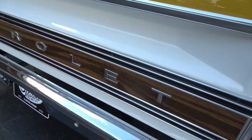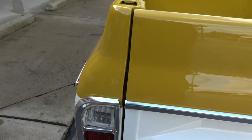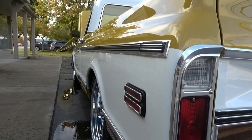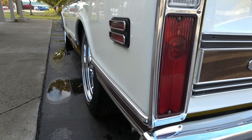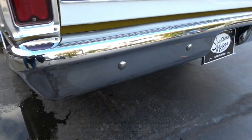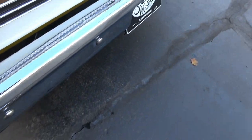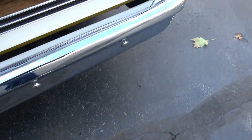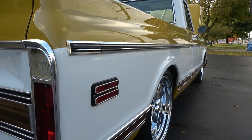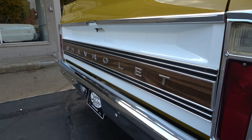It's got the wood grain trim in the bed. The truck sits good — it has the BellTech five-seven lowering kit with a C-notch frame. That is a beautiful truck. It's got the five-five — this truck's just pretty.